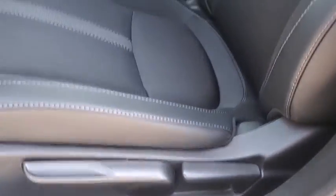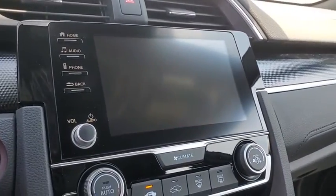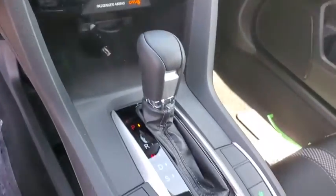Power windows, remote keyless entry, panic alarm, tachometer, brake assist, driver vanity mirror, cloth seat trim, front reading lamps.